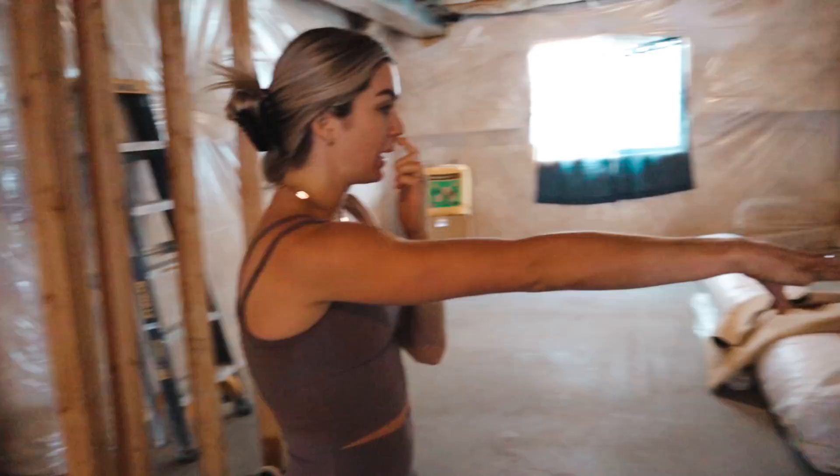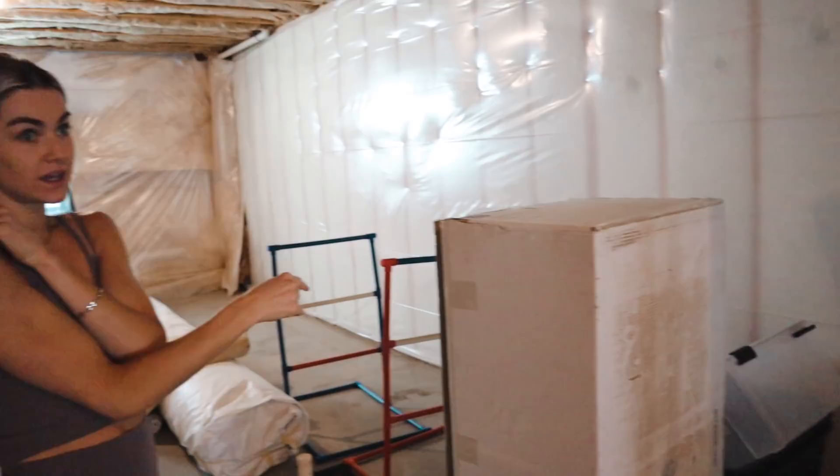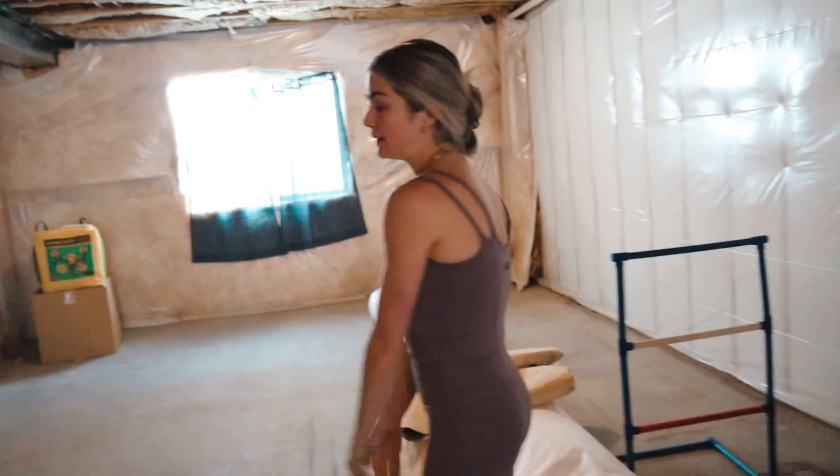We're pushing this wall back and that's going to be a laundry room. And this will be a bathroom — a walk-in steam shower, which will be really nice since our hot tub is outside. So when you work out in the morning, you can go steam.